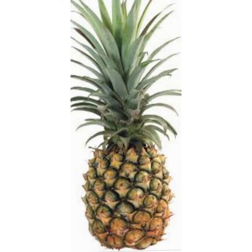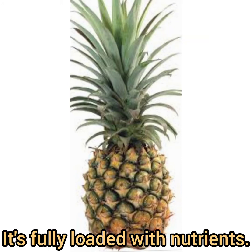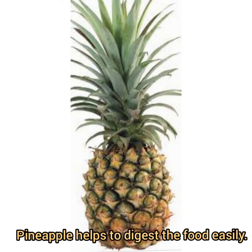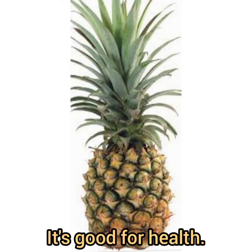Oh my god! It's fully covered with thorns. What is this? Oh, pineapple. It's fully loaded with nutrients. Pineapple helps to digest the food easily. It's good for health.